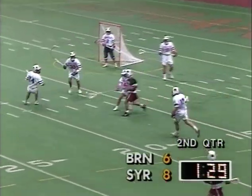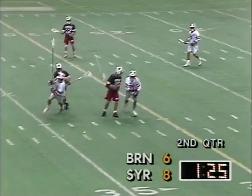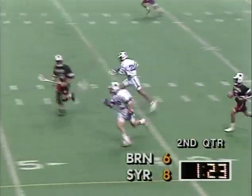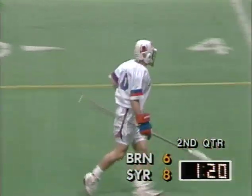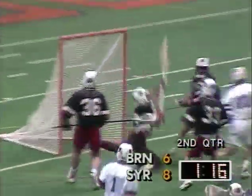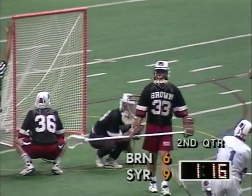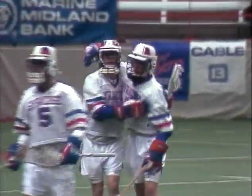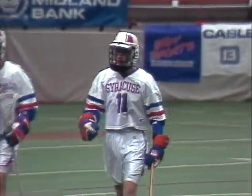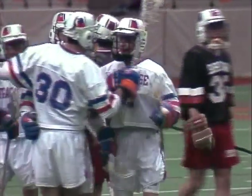Thorpe with a good use of the stick for Syracuse. And again it's John Barr — nice look to Archer. Archer scores. A flag goes down but the goal will count for Syracuse. Archer gets credit for the goal off the feed from John Barr. And it's 9-6.